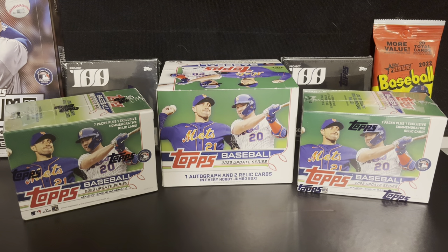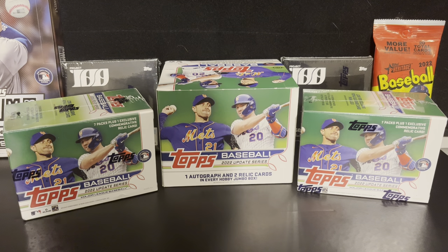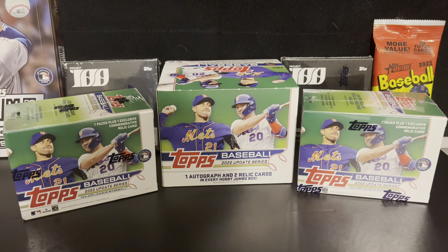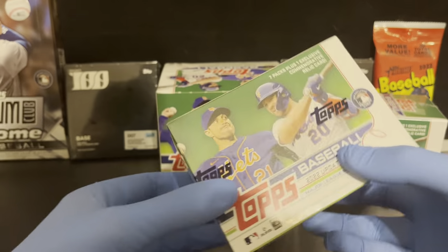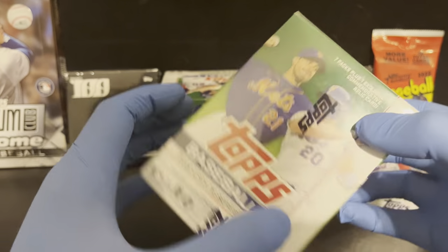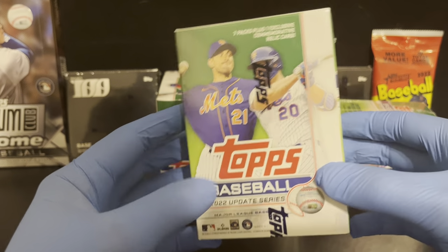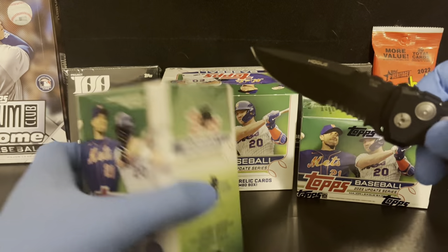Welcome back to the channel. Tonight we're going to do a retail review with some blaster boxes I picked up from Target. At the end, we're going to open three packages I received in the mail to see what cool stuff I got. We've got two blasters — seen some people on YouTube get some pretty cool stuff out of these, looking like a decent investment for around 26-27 dollars. Let's do it.